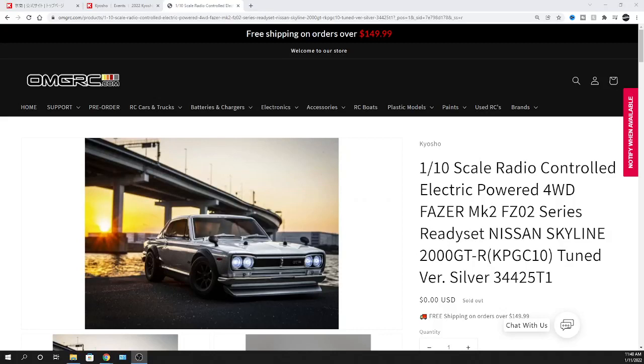What's going on guys, Joe with OMGRC.com. Welcome — spoiler alert, don't know if it's coming to the U.S. but I would assume it would be. This is from Kyosho, it's a 1/10 scale, radio controlled, electric powered, 4-wheel drive, Phaser MK2, FZ02 series, ready set, Nissan Skyline 2000 GTR, KPG, C10, tuned version, silver, 34425T1.